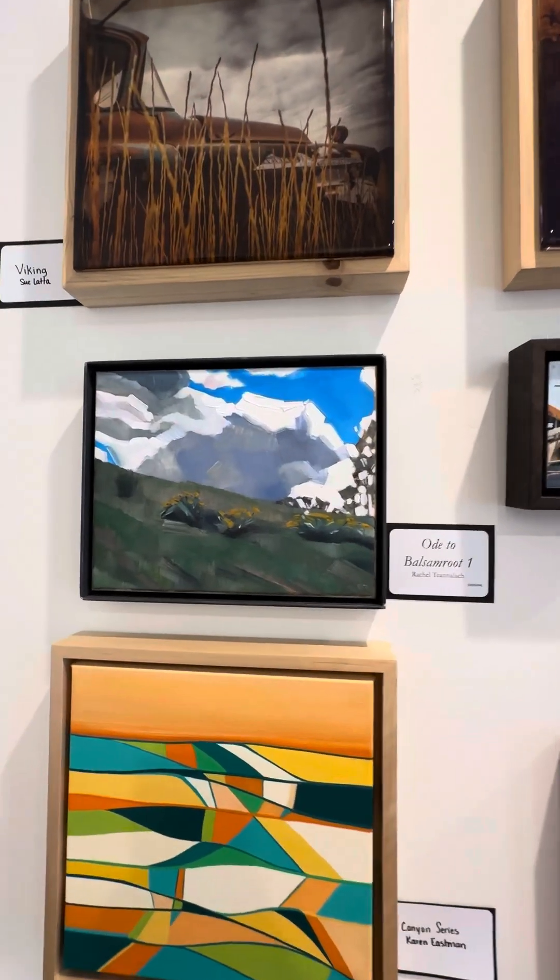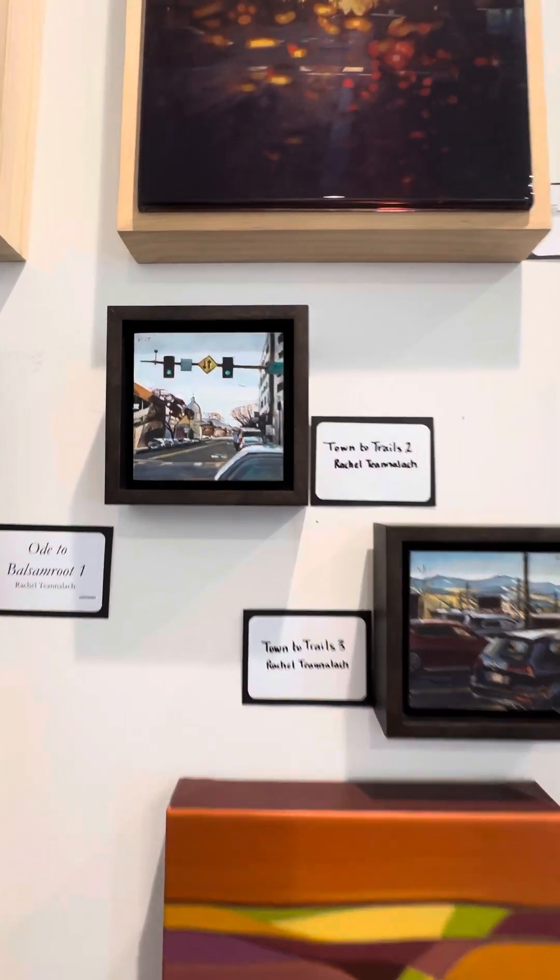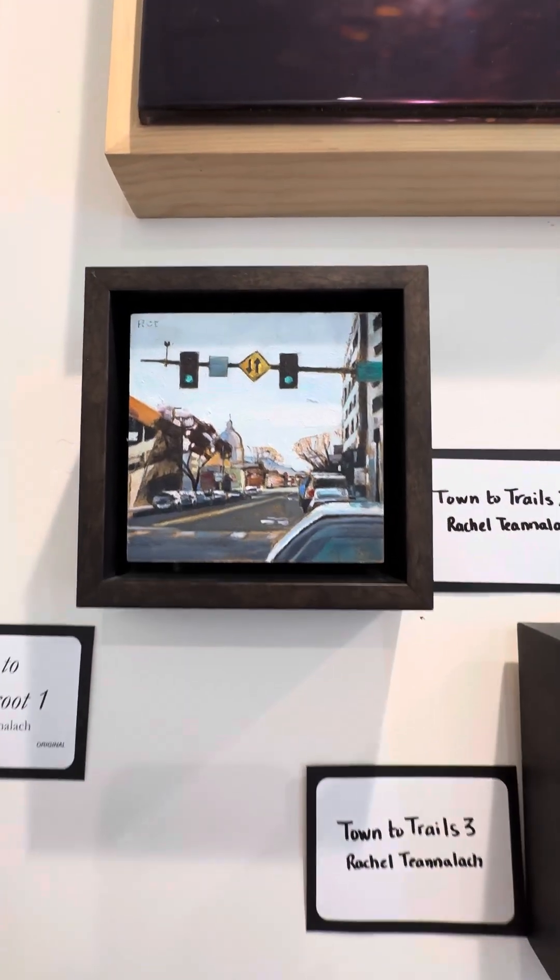And then we've got a lovely one from Rachel Tinamock. And two more by her. These smaller ones are really, really amazing.